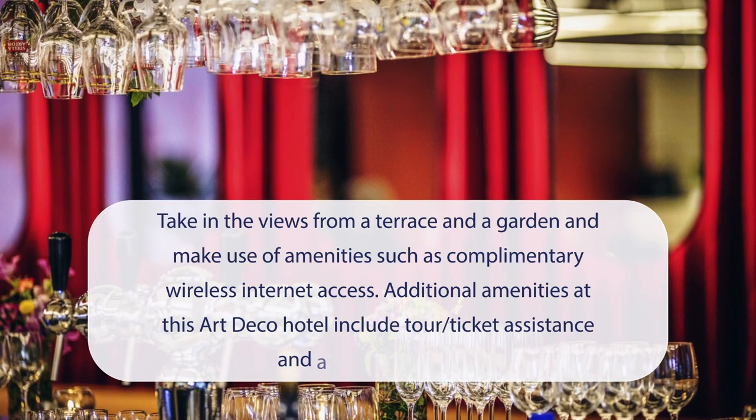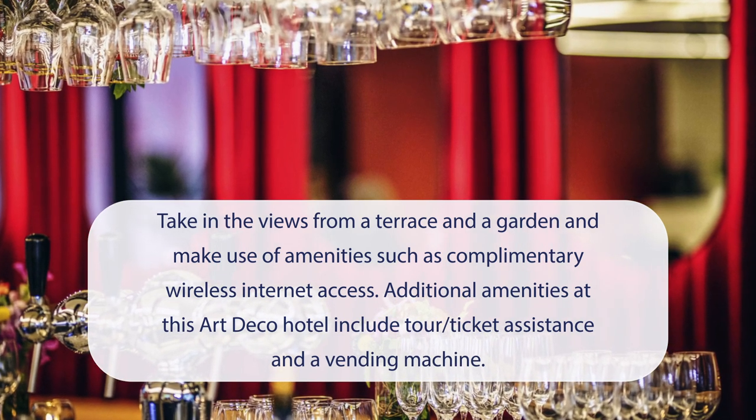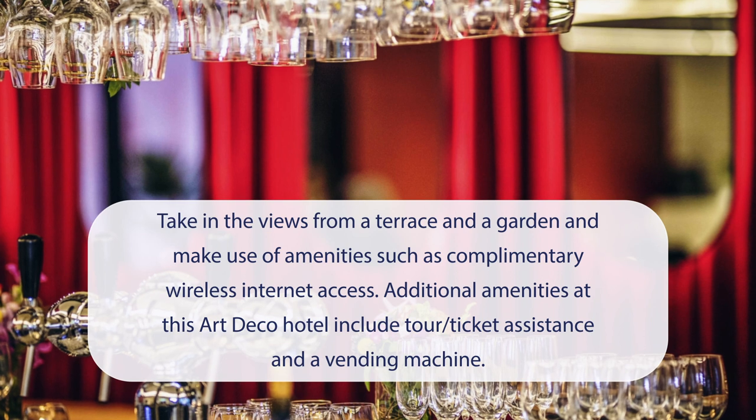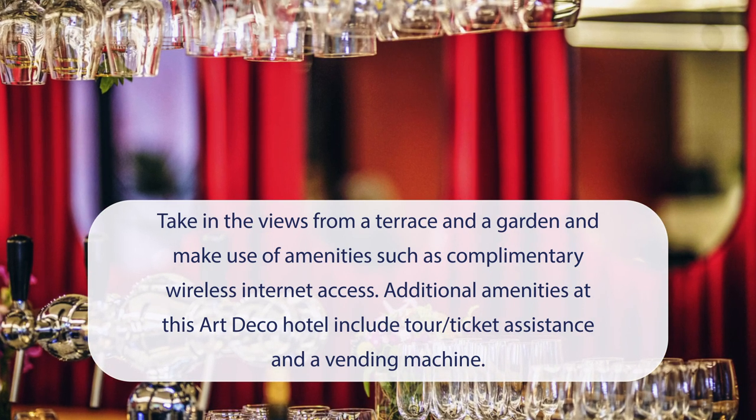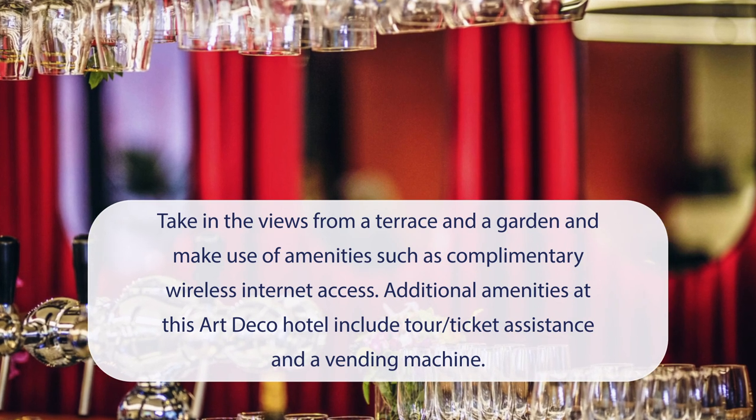At IBIS Brussels Centre Chatelain, you can take in the views from a terrace and a garden, and make use of amenities such as complimentary wireless internet access. Additional amenities at this Art Deco hotel include tour ticket assistance and a vending machine.